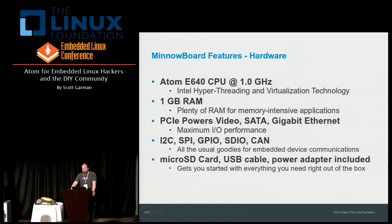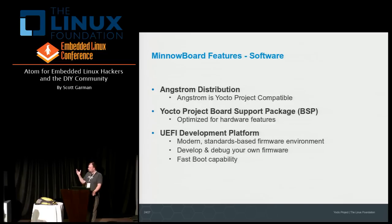For that $199 price, you get a board you can actually get started with right away — you can boot it up immediately. We include a micro SD card with software, a USB cable, and a power adapter. Nothing gets in the way of making use of this board the moment you receive it. The micro SD card includes the Angstrom distribution, which is Yocto Project compatible. This is one of the first embedded boards developed in close collaboration with the Yocto Project team at Intel, so we have a really solid board support package, immediately available when the board ships and well-optimized for the hardware features.